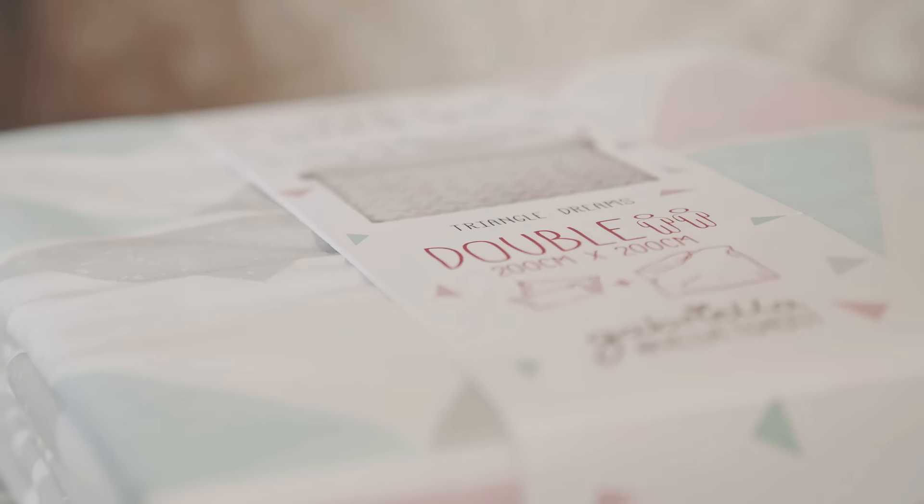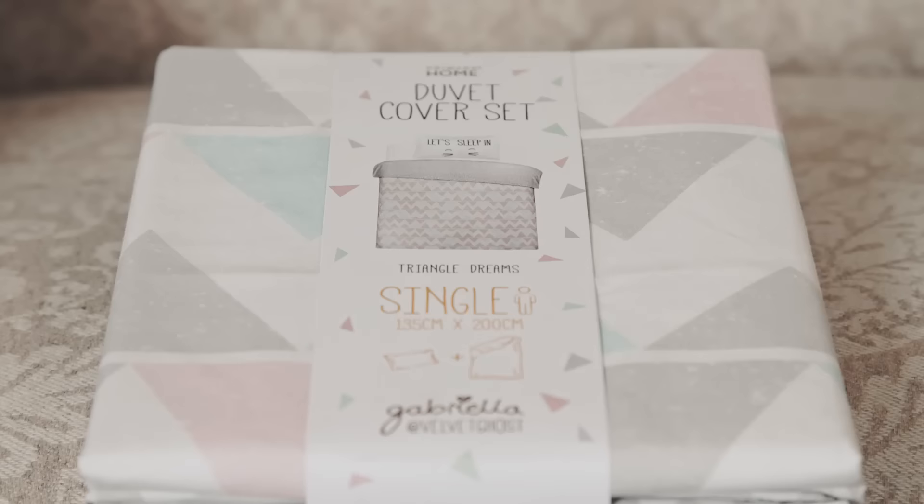I'm gonna have a look at the bedding first, and this is the thing I'm most excited about. It looks so good! It's reversible — it's got a little triangle pattern on the back in grey, but you can also have it the main way. The double is £16, which is the one I've got, but it also comes in a single for £12.